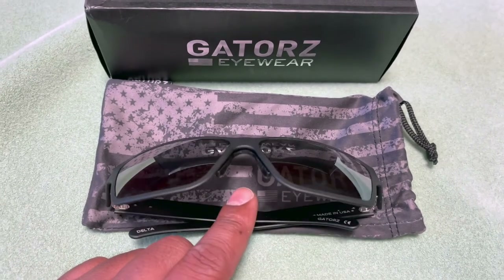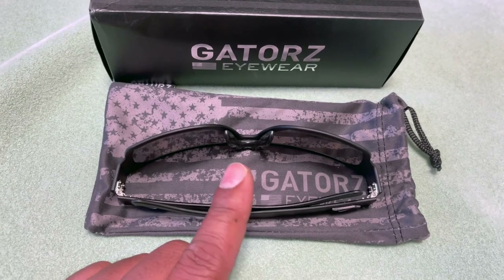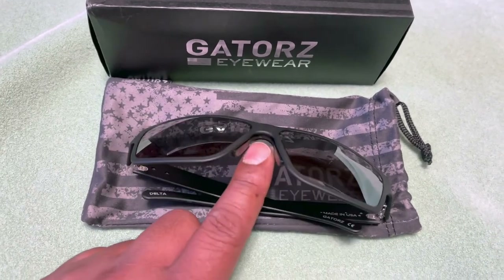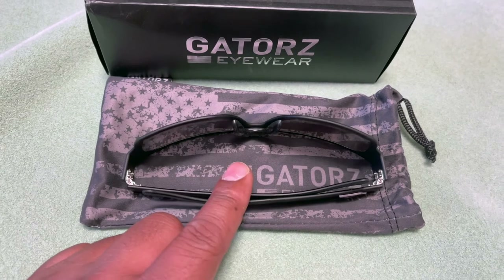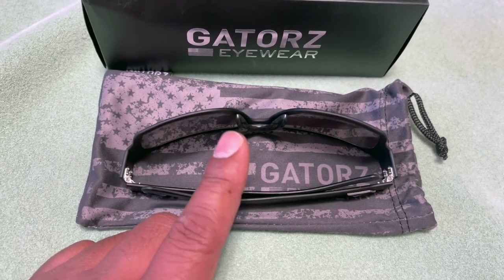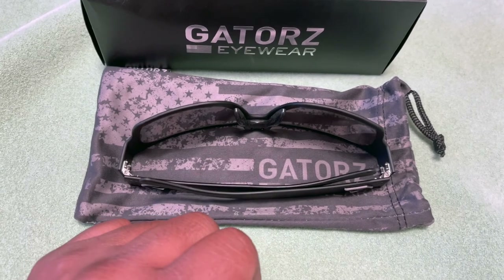They offer free shipping on orders over $100 and also have a military discount for active or previous military. I want to thank Gator for sending the sunglasses. Even after just one range day and a few casual wears before that, they held up well, especially in the heat. They do a good job protecting from the sun and outdoor elements.